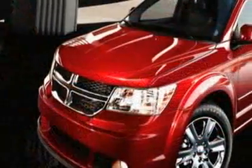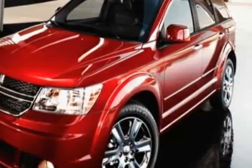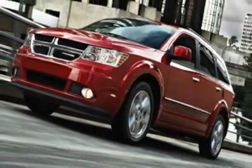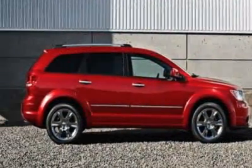This vehicle gets 16 miles per gallon in the city and 24 on the highway. This Journey boasts a 3.6 liter engine and has an automatic transmission.